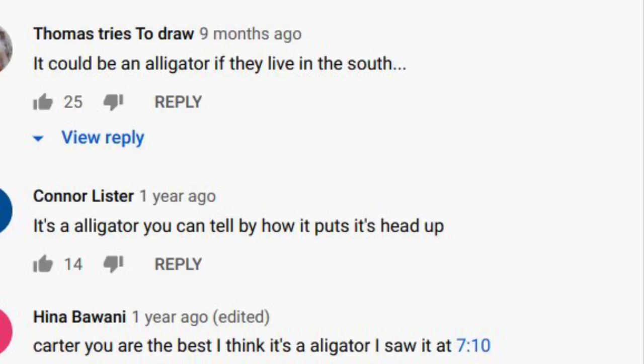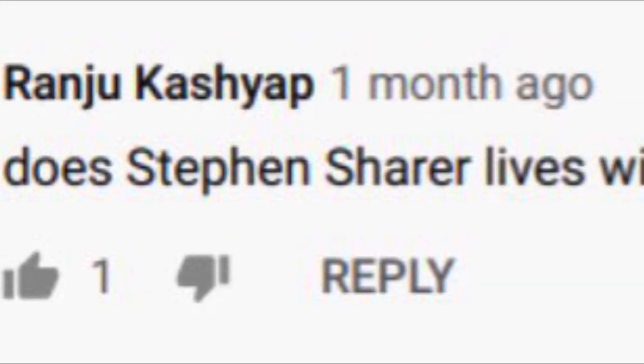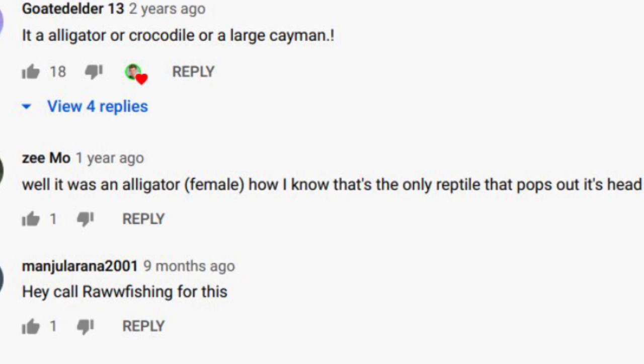It looks like what every single comment in this video is saying. It could be an alligator if they live in the south. It is an alligator — you can tell by how it puts its head up. Carter, you are the best. I think it is an alligator. Does Stephen Scherer live with you in your new mansion? Oh, no, sorry, I read that wrong. Well, it was an alligator. Female.